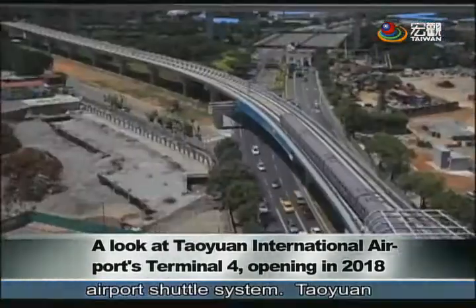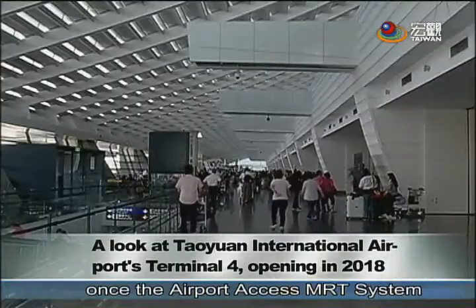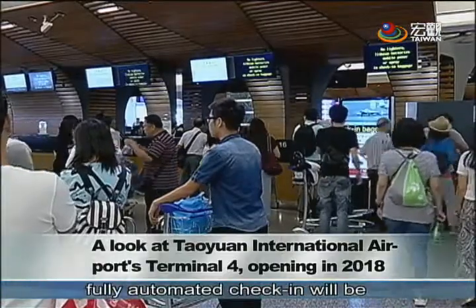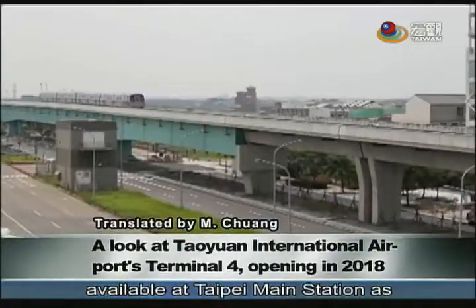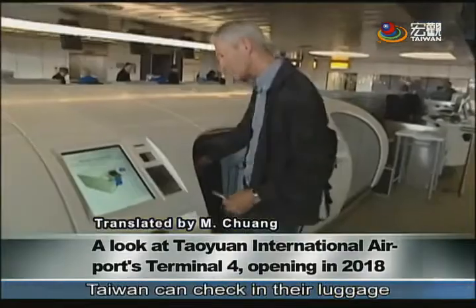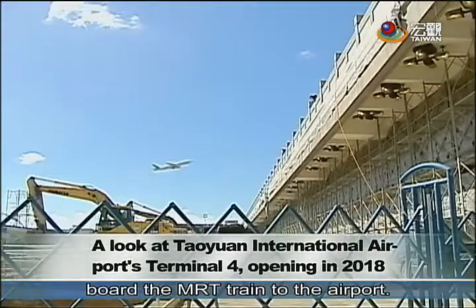Taoyuan International Airport Corporation says once the airport access MRT system becomes operational next March, fully automated check-in will be available at Taipei Main Station as well. Travelers flying out of Taiwan can check in their luggage at Taipei Main Station and then board the MRT train to the airport.